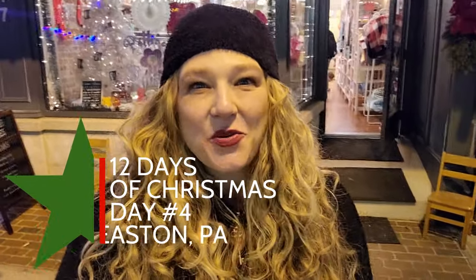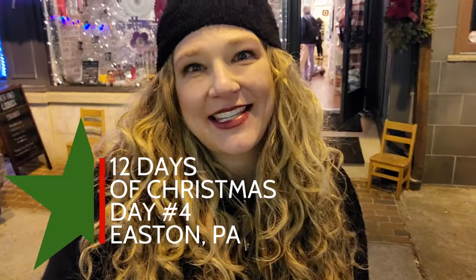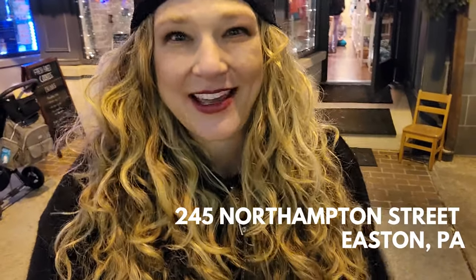Welcome to Day 4 of the 12 Days of Christmas, a video series to promote shopping at small businesses for the holiday season right here in our beautiful city of Easton. I'm Tara Roy and I'm standing on Northampton Street right off of Center Square at Pollywogs and Petunias, a children's boutique. It is so cute — let's go inside.